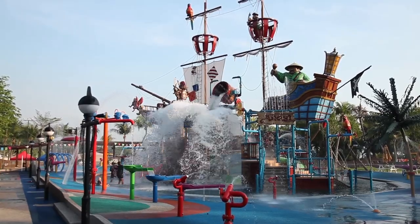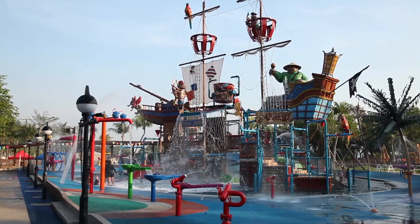Our journey started with a pirate ship and the desire to create a customer-centric experience. We went off and spoke to parents, to children, to partners to understand what they really cared about. And what we found out is that people wanted more than just a themed water park.